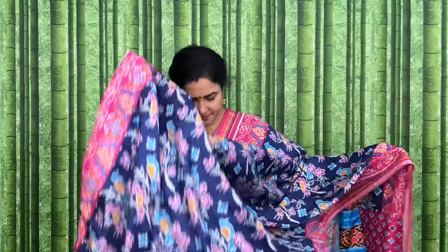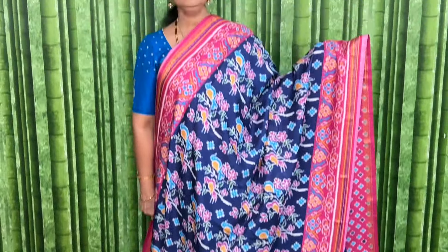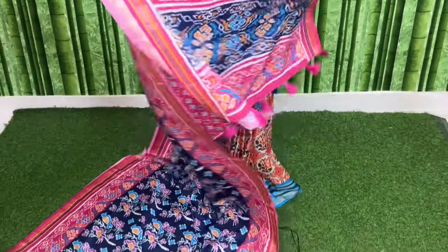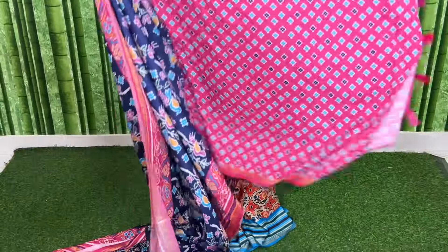Blue with pink color. Blouse included. SRSHPS9 and the price is 990 plus shipping. See the pallu and blouse.